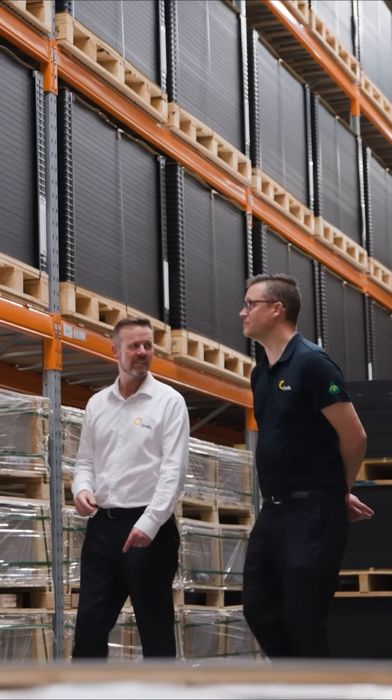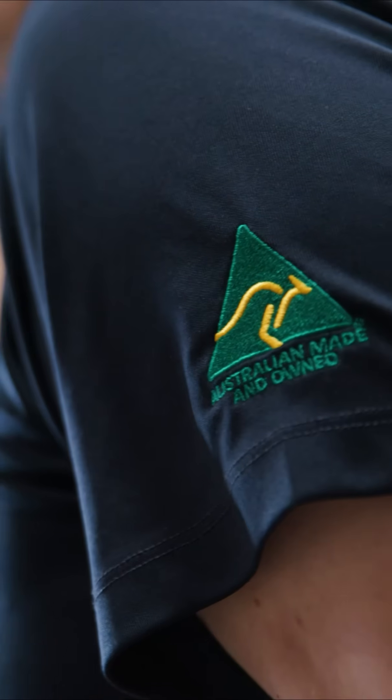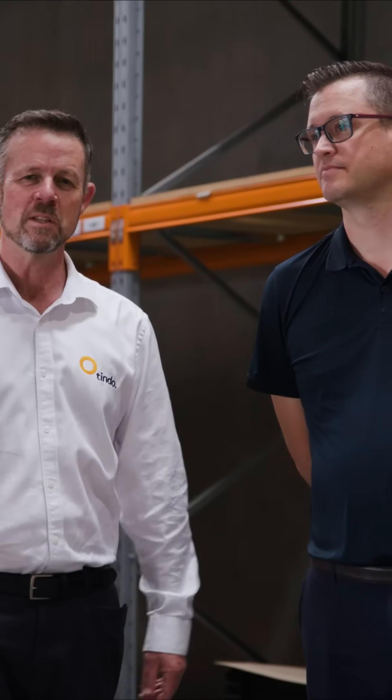The employment that is provided by manufacturing locally is so important to the whole economy. It is not just buying something local because it's a nice thing to do — it's a circular requirement that we really need within this country.